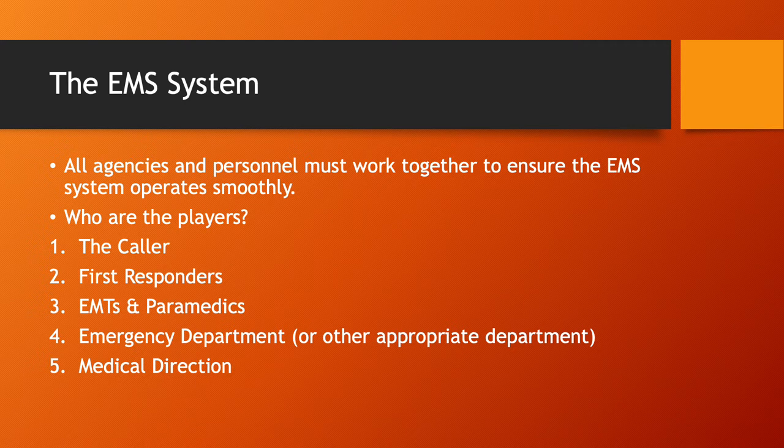After that, you get the EMTs and paramedics, then the emergency department when you arrive at the hospital. You've also got a medical director who is ultimately in charge of the EMS system as far as medical operations go. If you need to make contact with your medical director for clarification or advice on scene, you can reach out directly, though most of the time it will be the EMTs and paramedics who do so.